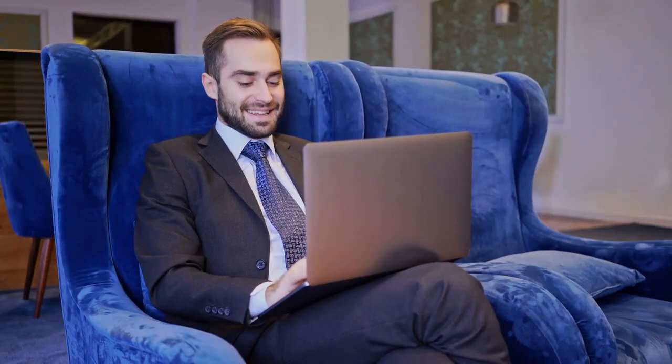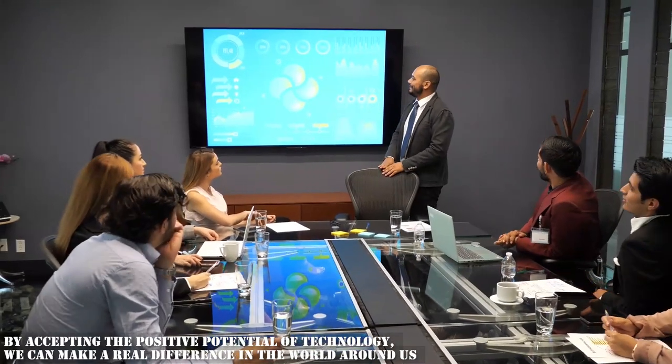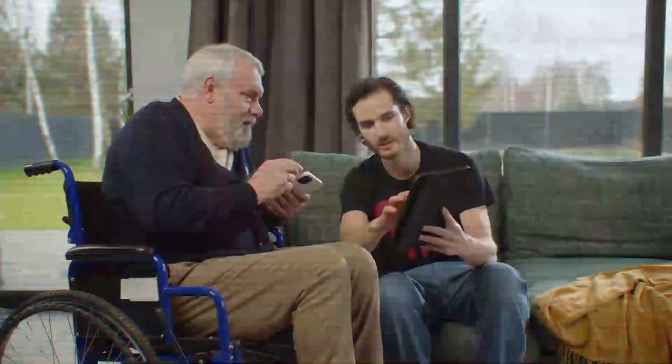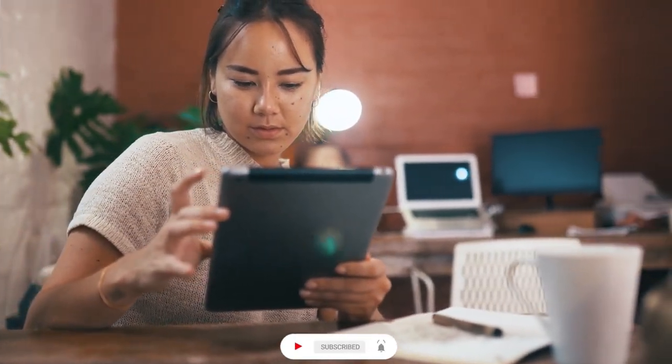I hope you got a brief idea about how we can use technology to help people. Remember that technology is a powerful tool that can be used for good or otherwise — technology itself is neutral, and its impact depends on how we choose to use it. By embracing the positive potential of technology, we can make a real difference in the world. Let's use its power to help others, promote sustainability, and raise awareness. Together we can create a brighter future through technology. Thank you for watching — like, comment, share, subscribe, and stay tuned to our channel.